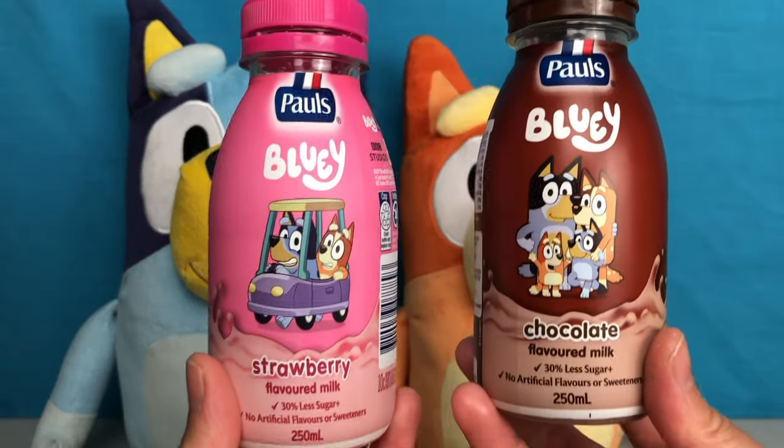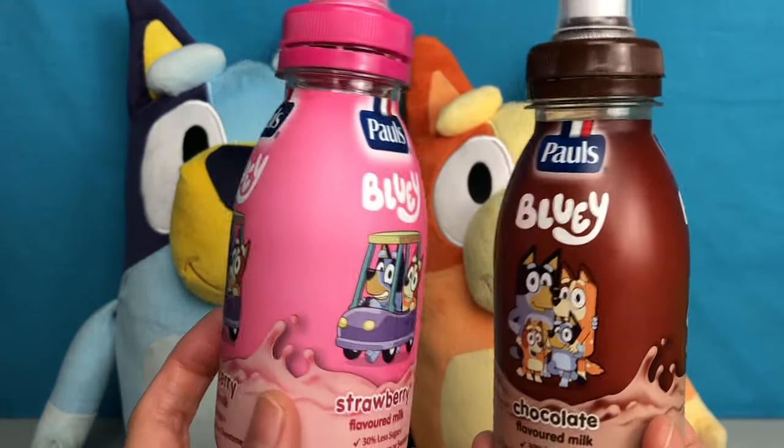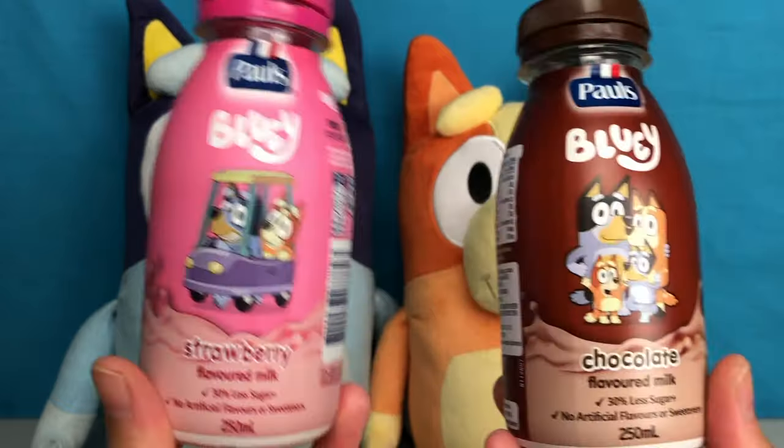It's a pretty handy to-go bottle. You can just put it in your bag — a kids bag — and off you go. Enjoy your milky treat.